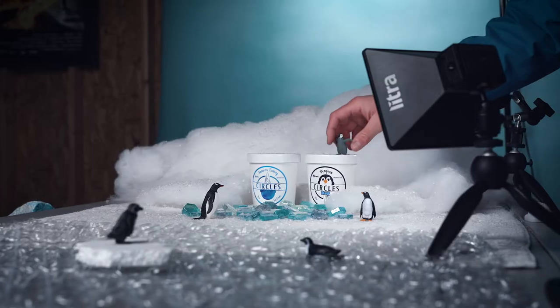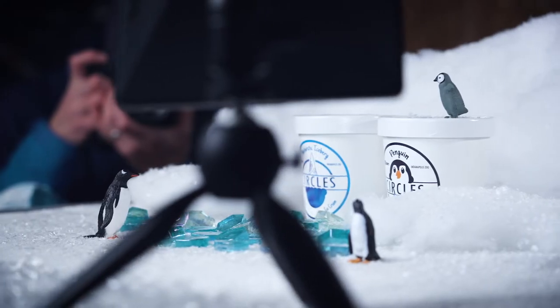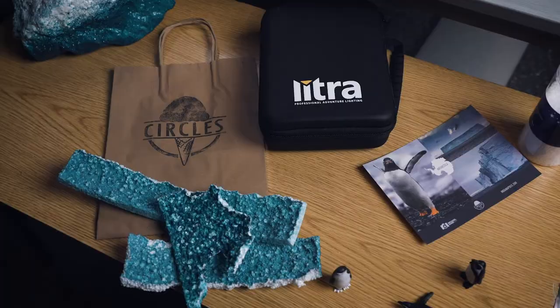As you can see behind me, I have our little product set. Like this whole project, it became bigger than I was anticipating. This thing's been set up in my garage for basically the whole winter.